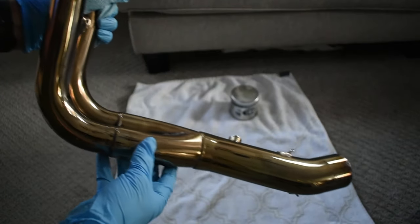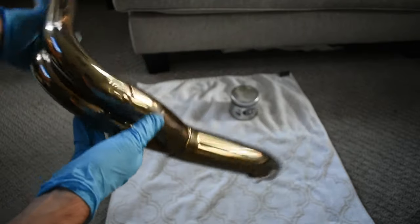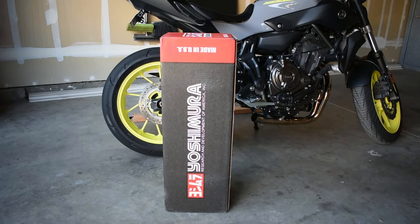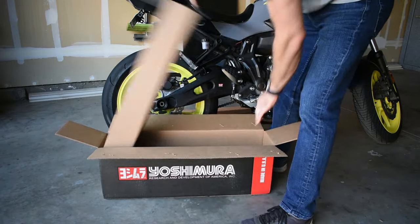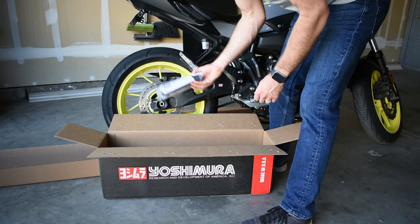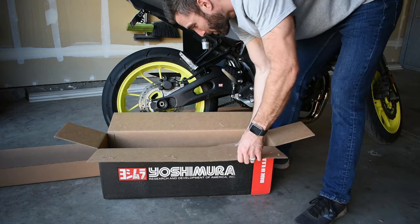That is a lot better — you guys can see that. So much better. I'm going to throw these back on the bike. And look what came in the mail today — it's stapled shut. That's a silencer, and I am going to run the silencer. I don't care what anybody says.